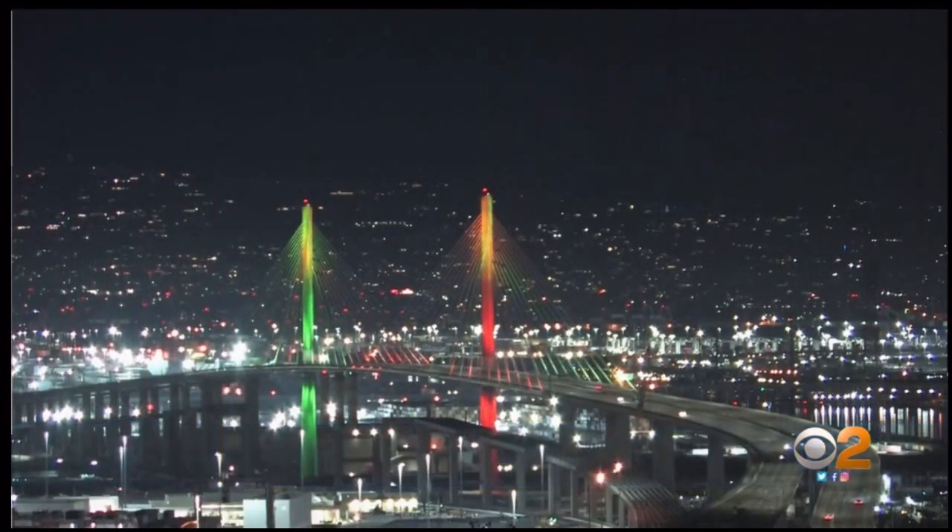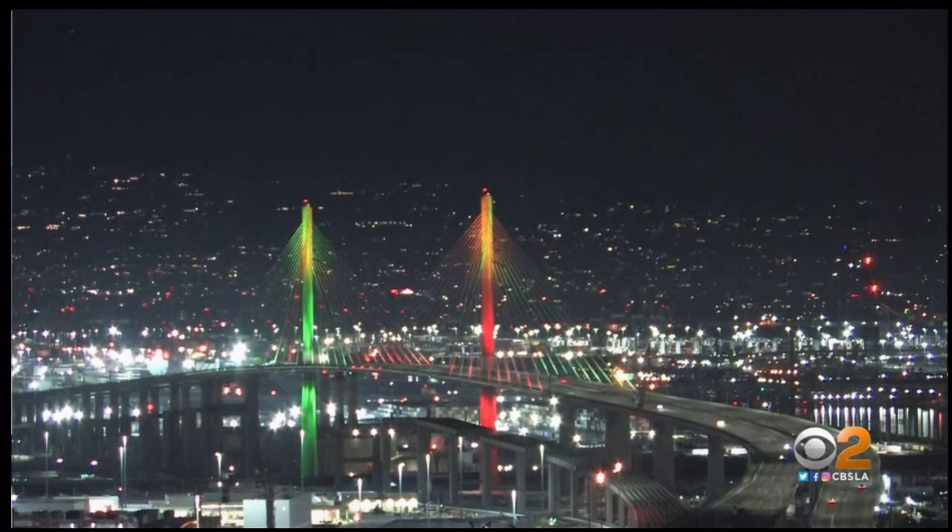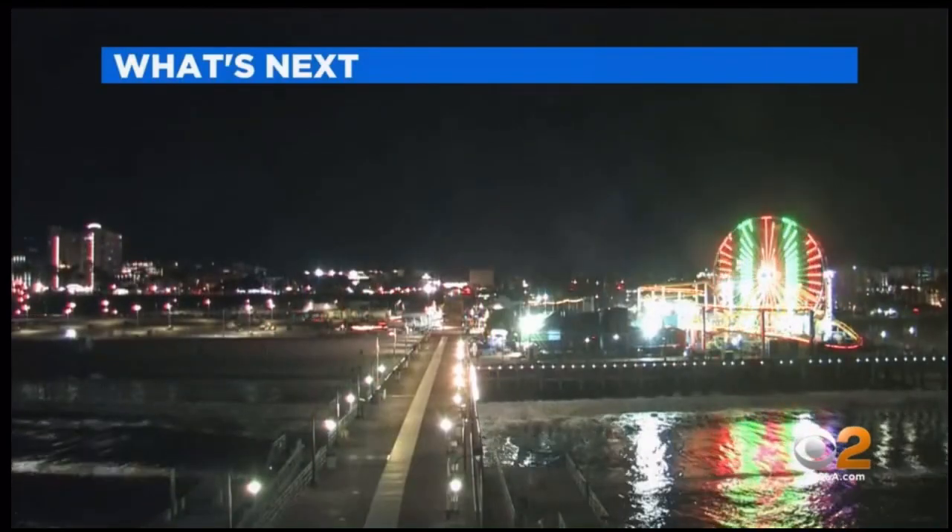Taking a live look, this is over Long Beach. We are looking at Christmas colors, even on this Christmas evening. It's going to be a really nice night out there — a nice way to close out this holiday weekend.